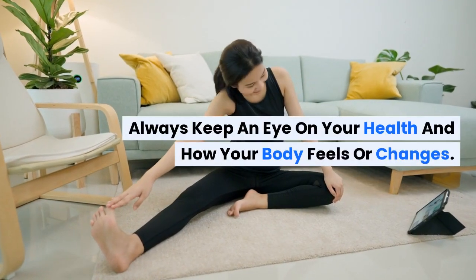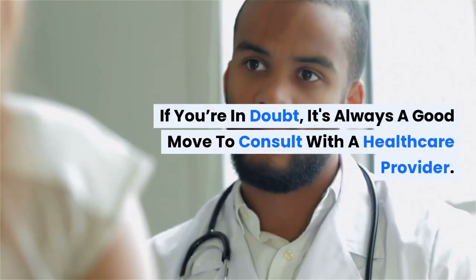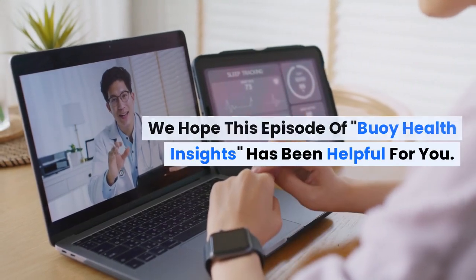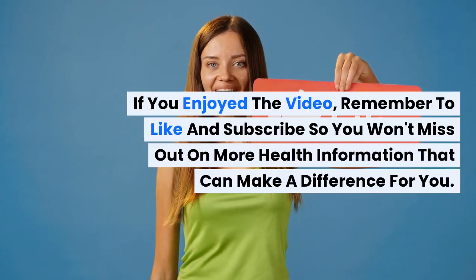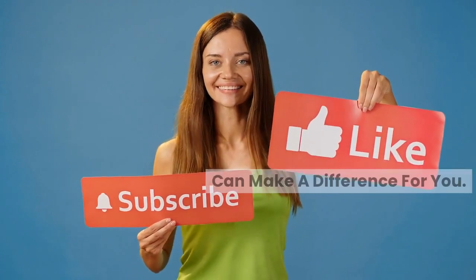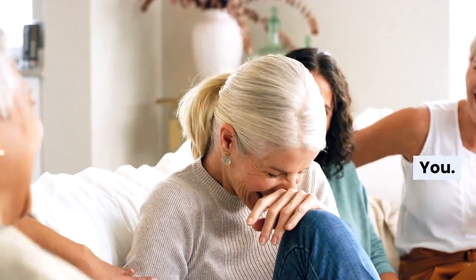Always keep an eye on your health and how your body feels or changes. If you're in doubt, it's always a good move to consult with a healthcare provider. We hope this episode of Buoy Health Insights has been helpful for you. If you enjoyed the video, remember to like and subscribe so you won't miss out on more health information that can make a difference for you. Stay healthy, and we're always here to help you navigate towards a healthier you.